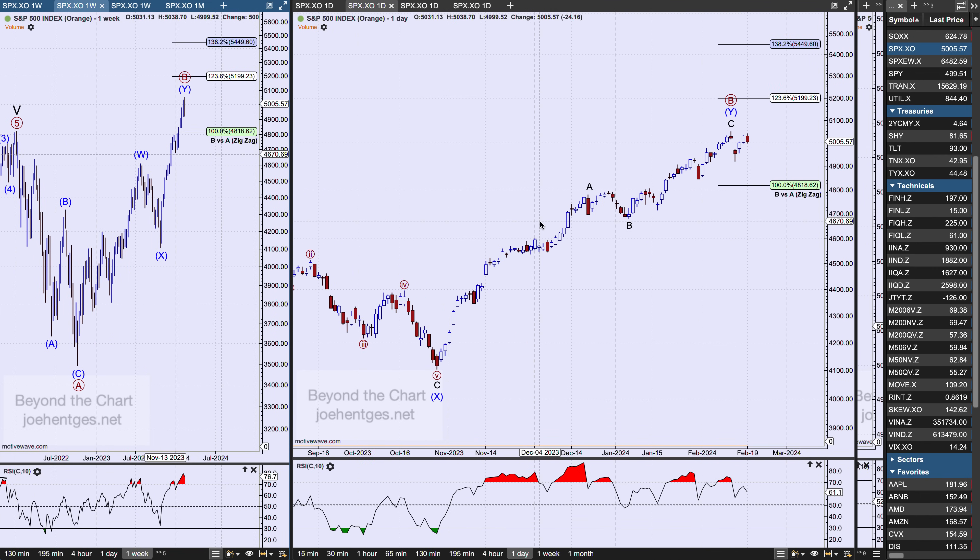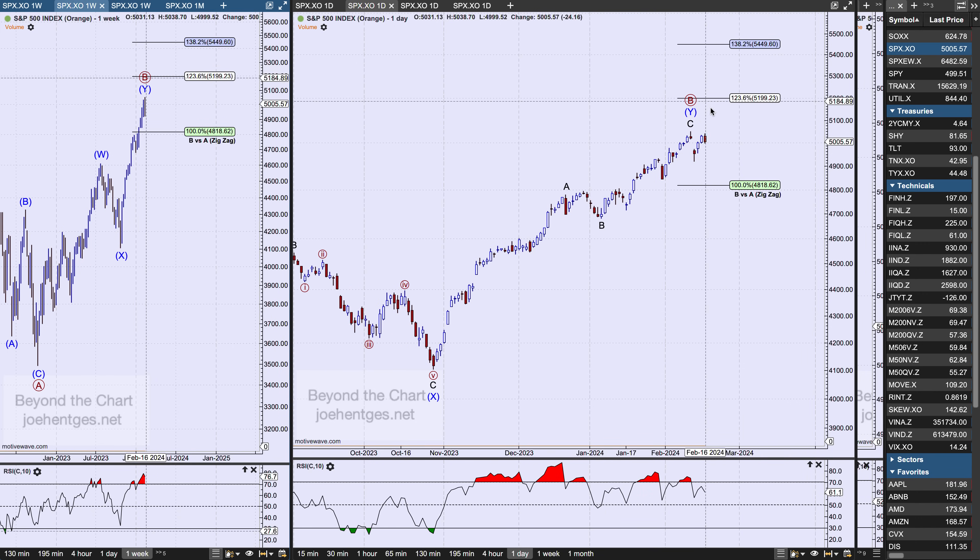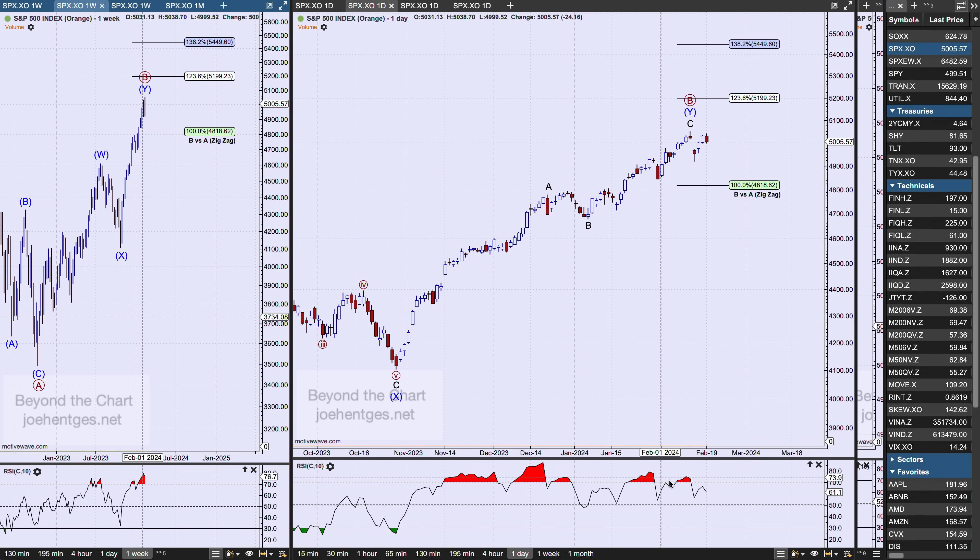We'll see how it plays out short term over the next few weeks and months. When we look at the daily, here are the targets on a B wave pullback. We're above equality, we're above the beginning of the A wave — so here's 123.6 and here's 138.2. Those are my next two targets if we continue to push higher. This doesn't mean we can't get some steeper little corrective moves in here, which is why it looks like we're getting a little bit on thin ice as we stretch out in terms of the move that we've got.